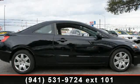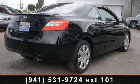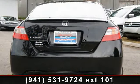Step into the 2010 Honda Civic LX. This may be the set of wheels you've been looking for. Enjoy these notable features: cruise control, anti-theft security system, and dual airbags.